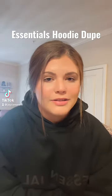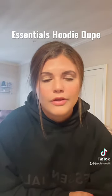If you've been wanting an Essentials hoodie but don't want to pay the $300 resale price, keep watching. I just got this one in the mail — it's from Amazon, it was $40, and it's the best quality. It feels just like the real ones, and it has the Essentials logo here and here.